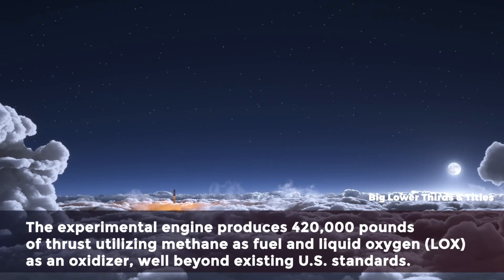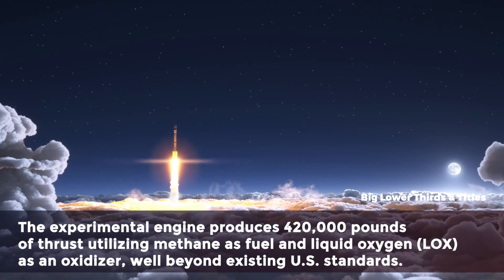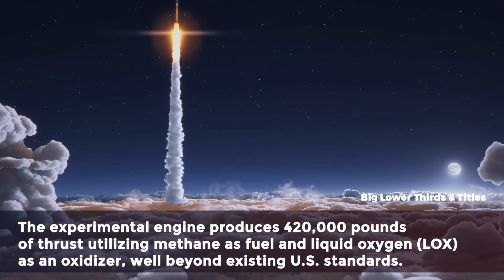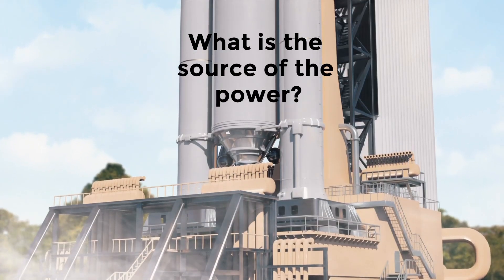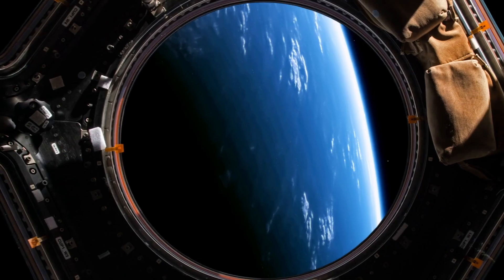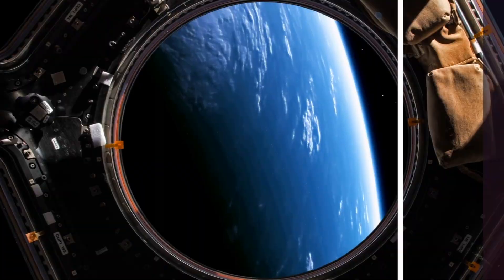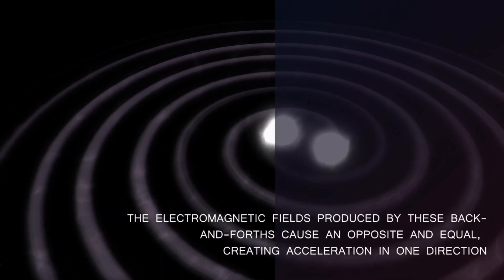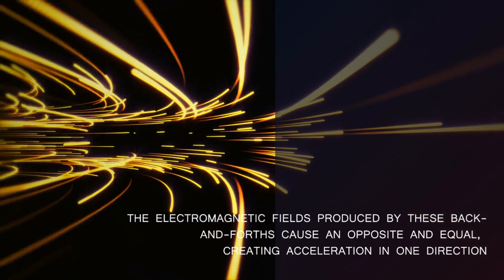The experimental engine produces 420,000 pounds of thrust, utilizing methane as fuel and liquid oxygen as an oxidizer, well beyond existing US standards. The EM drive generates propulsion by bouncing microwaves back and forth inside a confined chamber. The electromagnetic fields produced by these back-and-forths create an equal and opposite reaction, causing acceleration in one direction. To power it, you must use solar energy or another type of external energy source, which could be another spacecraft or even a base station receiving radio waves.